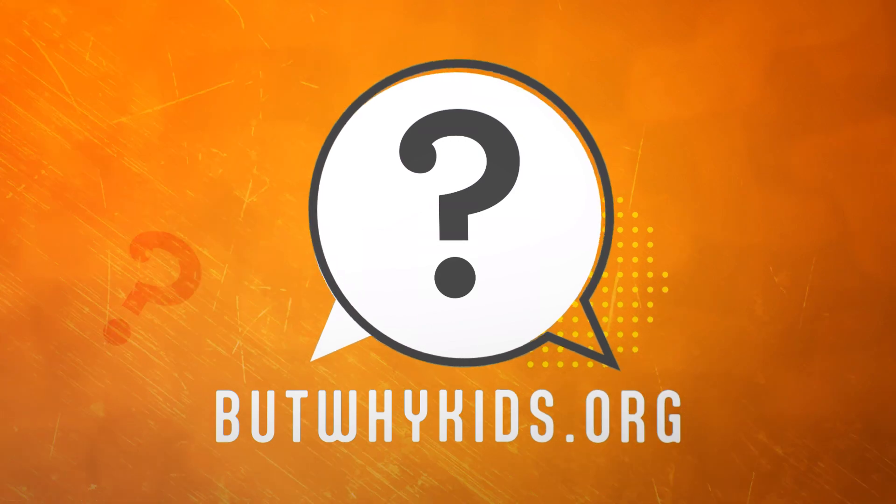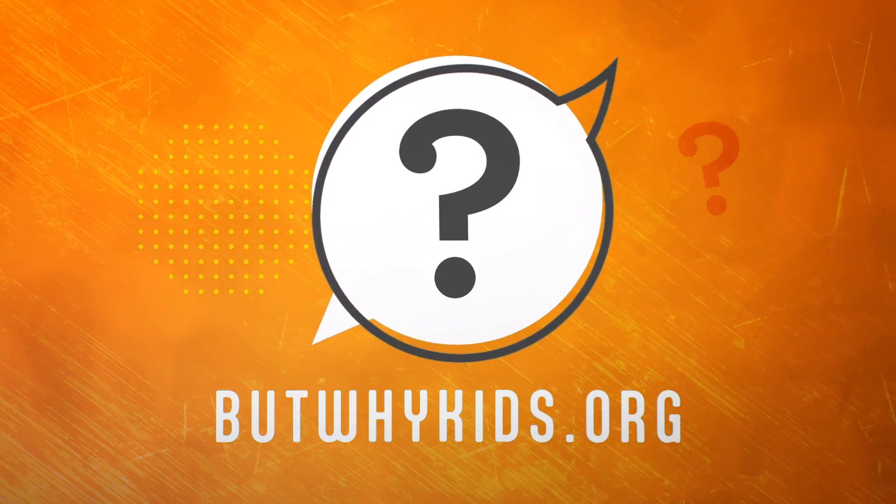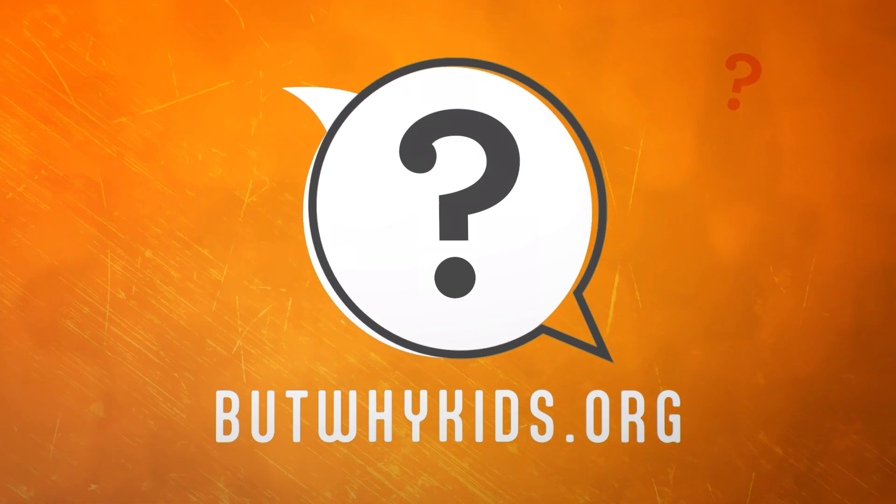To make sure you never miss But Why, like this video and subscribe to our channel, and find out more at ButWhyKids.org.